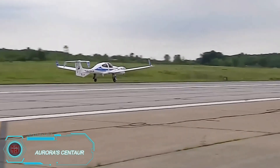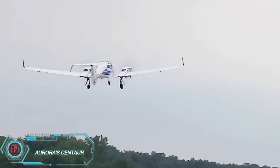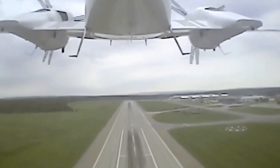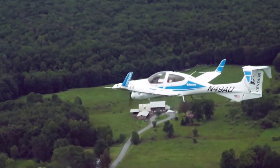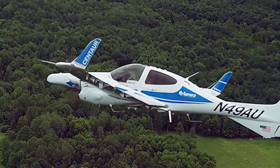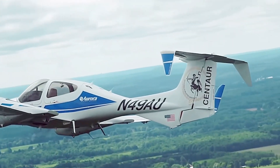Aurora Centaur has made a major leap in autonomous aviation technology. This optionally piloted aircraft (OPA) can be flown with a pilot or fully autonomously, offering incredible flexibility for different types of missions. Equipped with advanced sensors and AI-driven systems, Centaur can handle tasks like aerial surveillance, data collection, and environmental monitoring with minimal human involvement.